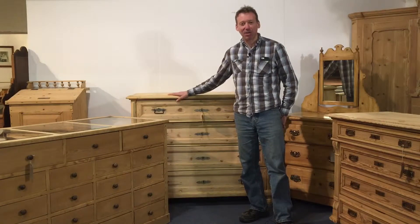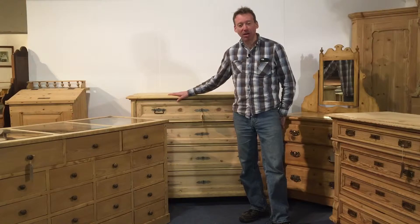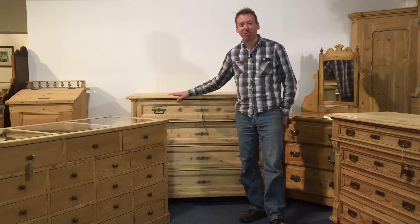Hi, Ken from Pinefinders. You'll always find a lovely selection of pine chest of drawers at Pinefinders Old Pine Furniture Warehouse in Hadnam, Bucks.